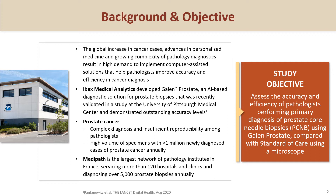In a context of an increase in cancer cases, growing complexities and shortage of pathologists, IBEX Medical Analytics developed Galen Prostate, an AI-based diagnostic solution for prostate biopsies.